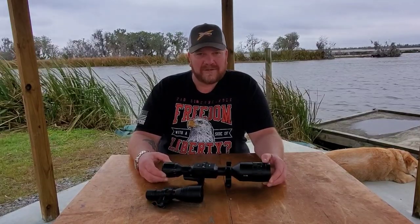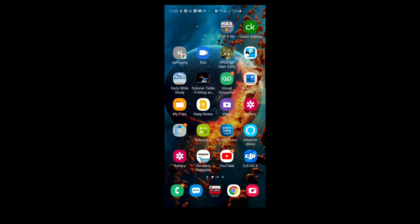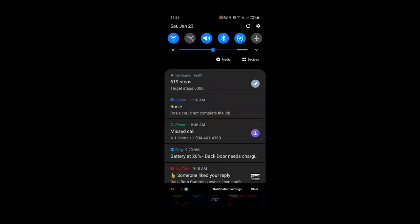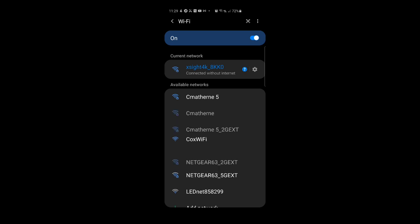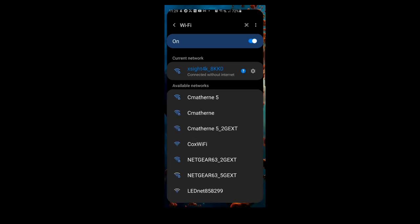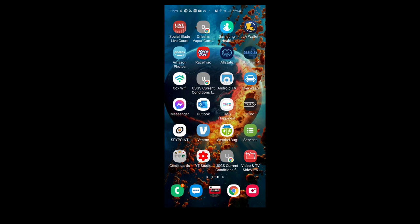Let's go ahead and talk through the app. First, go to your Wi-Fi settings — my scope is already connected, you can see it listed as 'Excite 4K' — then open the ATN app.